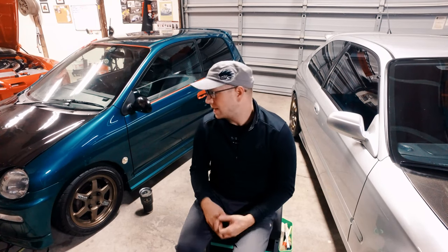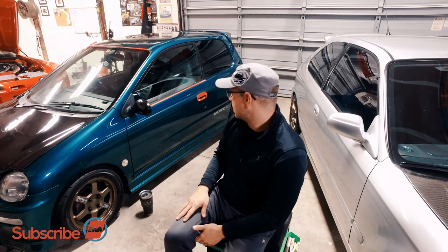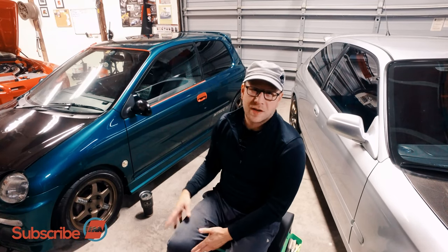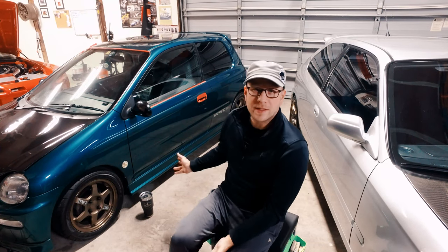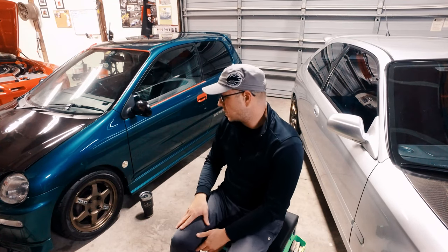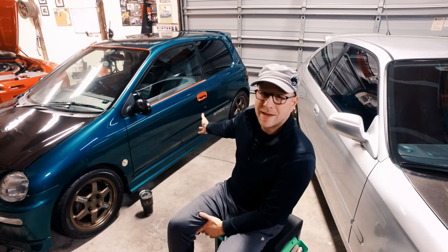I'm not going to be doing some really big details on either one of these cars, but we have been detailing a lot of Japanese K cars, and I have some really cool stuff in the shop right now. I wanted to show you it and kind of tell you a little bit about it and give you an overview of these really cool cars, because I've actually never had one of these in my possession before. So today I have a 1997 Honda Today RS.